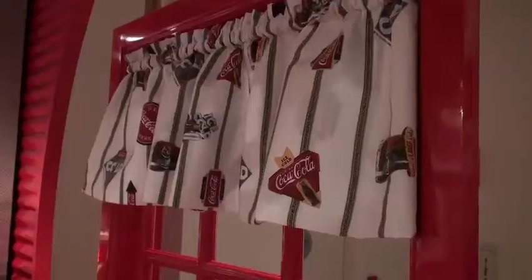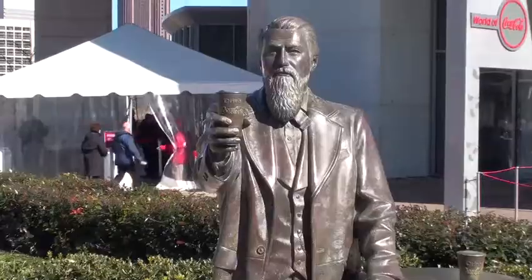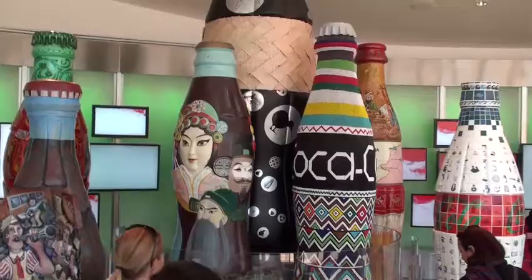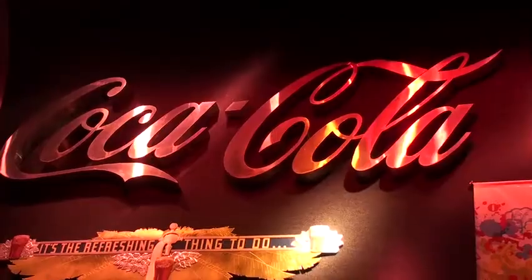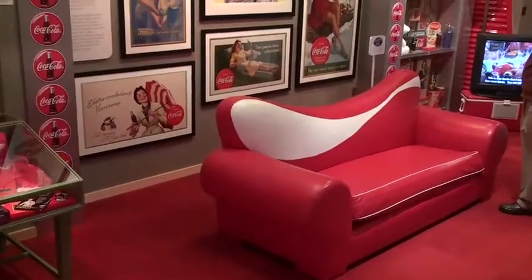Hello, welcome to the World of Coca-Cola! The next show is gonna start in about three minutes and you're gonna see a presentation of artifacts from all over the world, then a short documentary showing what happens when you put your coin into the slot of a Coca-Cola vending machine. After that you're gonna be self-guided through the rest of your tour.